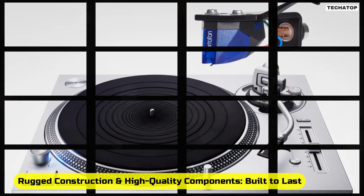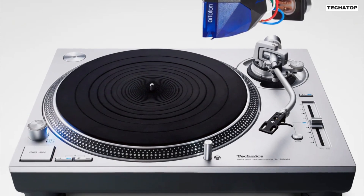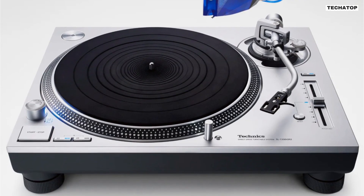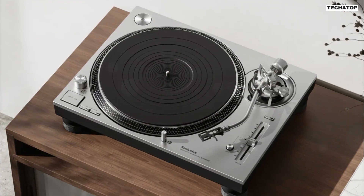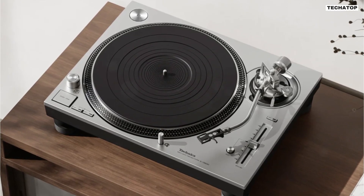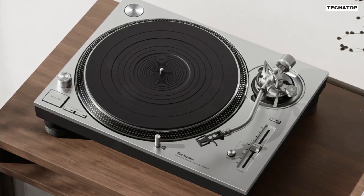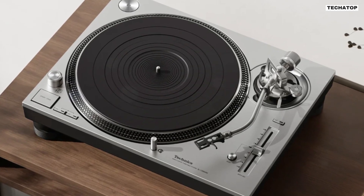Rugged construction and high-quality components — built to last. The SL-1200GR2 boasts a two-layered cabinet construction, unifying BMC and aluminum die-cast chassis for exceptional rigidity. Special high-damping silicone insulators further enhance stability and reliability. Gold-plated phono terminals and internal metal shielding reduce the impact of external noise, preserving the integrity of your audio signal.